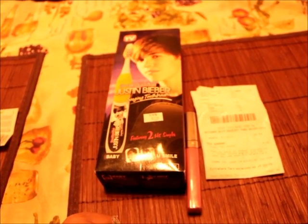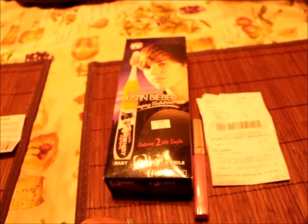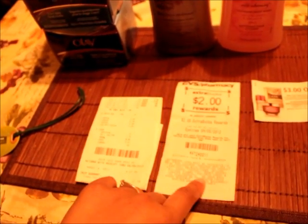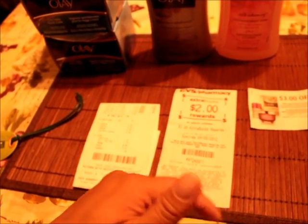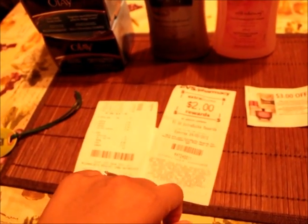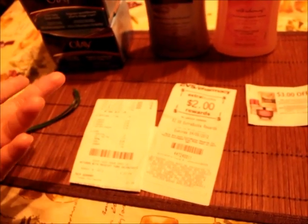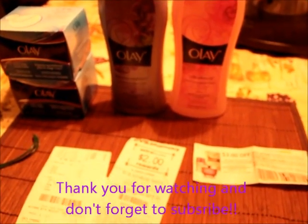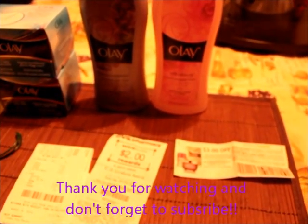I'm actually going to try to go back and get the All detergent. From this transaction I got the $2 Extra Care Buck, and I have a dollar off All products. So I'll buy two bottles, use the $2 plus another dollar each, and basically get one detergent for free — and it brings me closer to my buy-30-get-$10-free goal. That's the end of my little video — I'll see you guys later, bye!